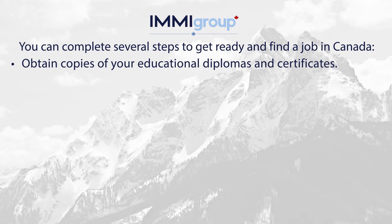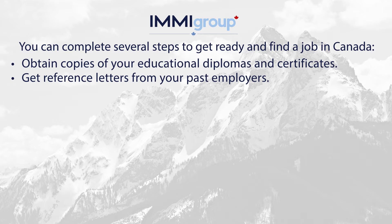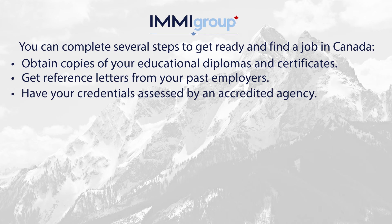Obtain copies of your educational diplomas and certificates. Get reference letters from your past employers. Have your credentials assessed by an accredited agency.